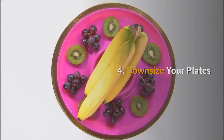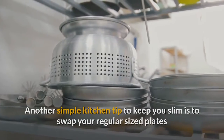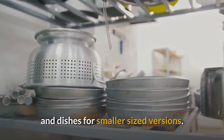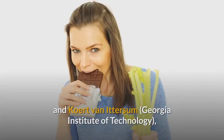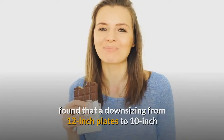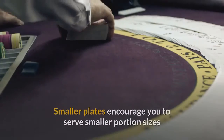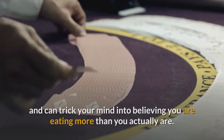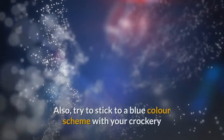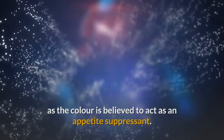4. Downsize your plates. Another simple kitchen tip to keep you slim is to swap your regular-sized plates and dishes for smaller-sized versions. A study by Brian Wansink and Koert Van Ittersum at Georgia Institute of Technology found that downsizing from 12-inch plates to 10-inch plates resulted in a 22% drop in calories. Smaller plates encourage you to serve smaller portion sizes and can trick your mind into believing you are eating more than you actually are. Also, try to stick to a blue color scheme with your crockery, as the color is believed to act as an appetite suppressant.